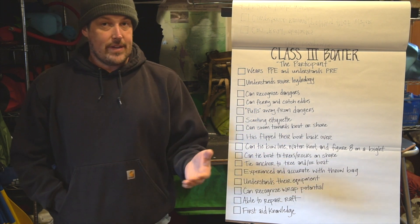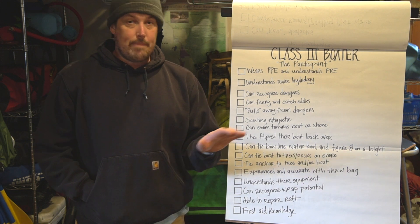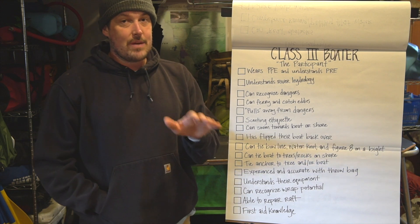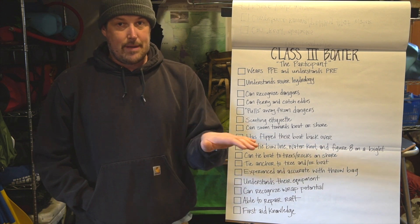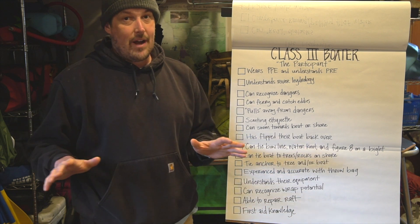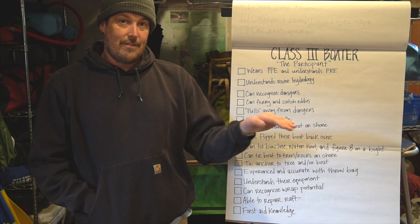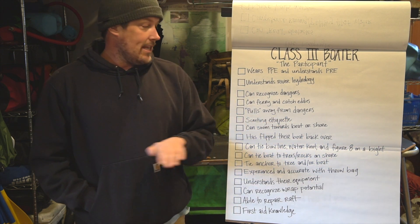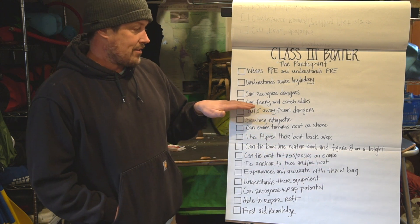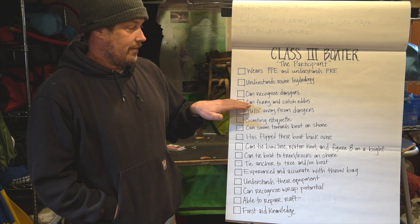Next is you can ferry and catch eddies. In an oar boat, you can bounce your way down most class two without being much of a boater — generally you can kind of bounce your way down, and as long as you don't hit yourself in the head with an oar, you're probably going to be fine. But as a class three boater, you need to be able to ferry back and forth across the river and catch eddies. These are the basic skills to running rapids, and they're things I can observe of you on the river to see if you're a class three boater.